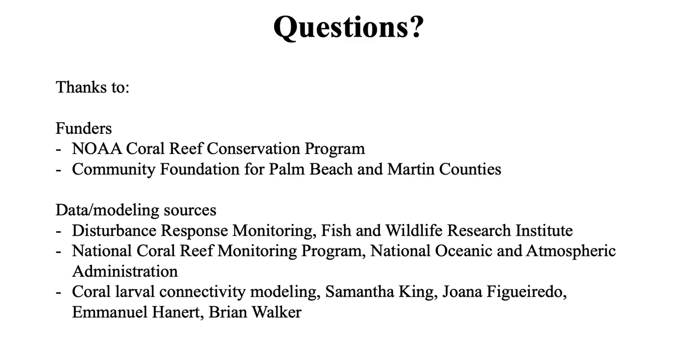I want to thank our funders and acknowledge the data and modeling sources we used for this strategy. We'll hold questions until the end. Thanks.